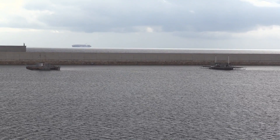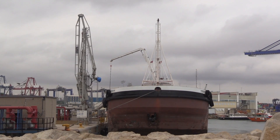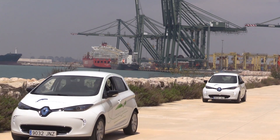The reduction in the Port of Valencia's carbon footprint has been achieved thanks to the cooperation and participation of the entire port community in implementing the energy efficiency initiatives promoted by the Port Authority.